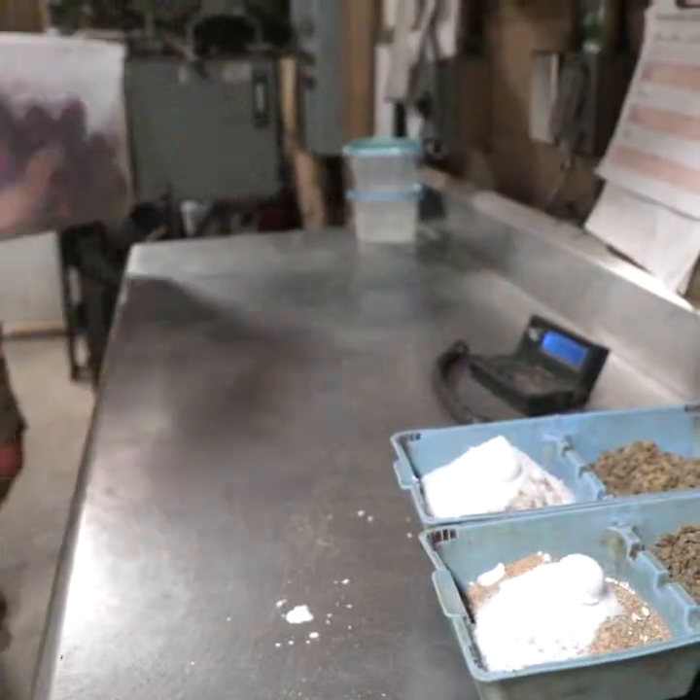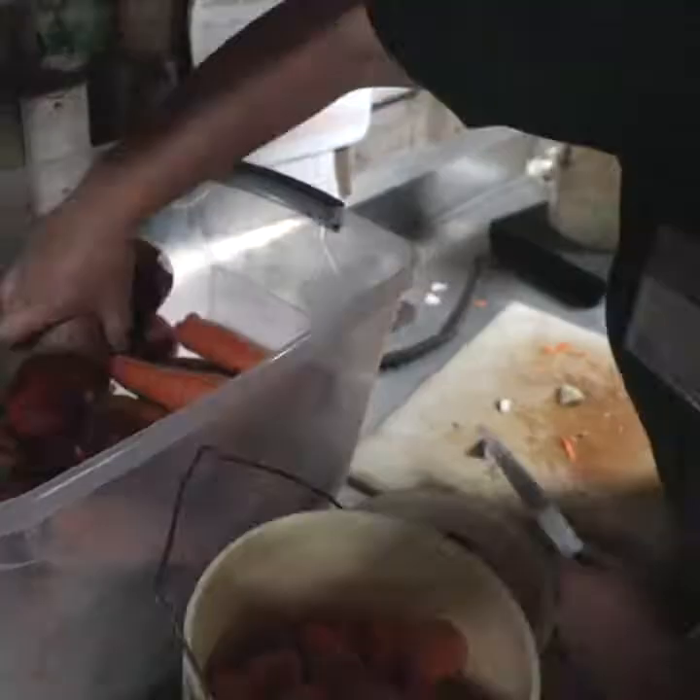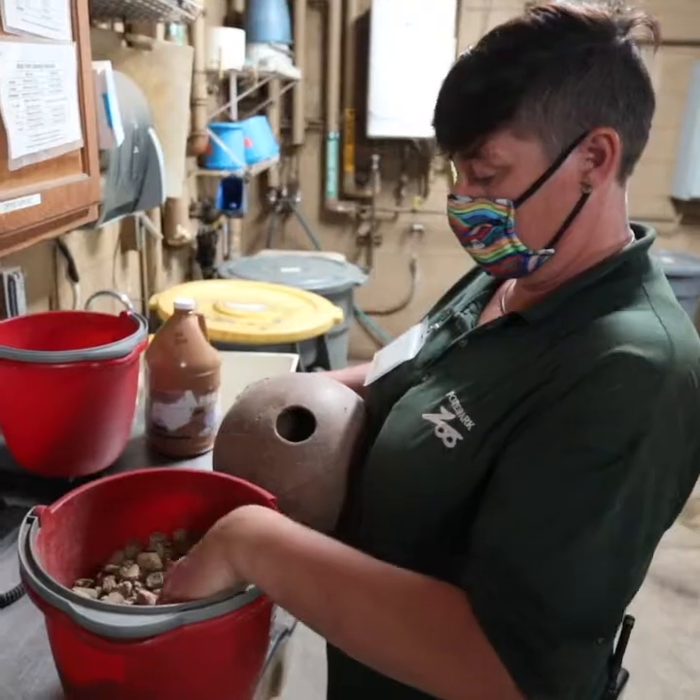We make sure their floors are nice and dry so that their feet stay nice and healthy. After that, we do training again and enrichment again, and give them extra food.